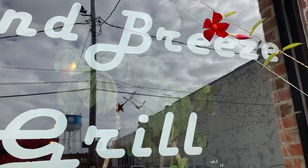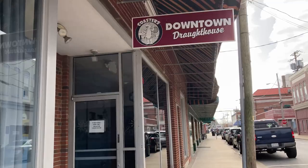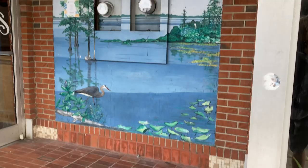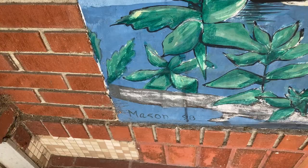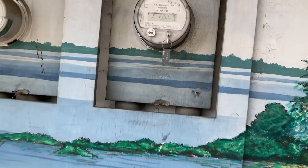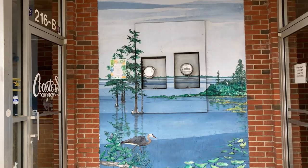Island Breeze Grill, Toyama. Coaster's Downtown Draught House has a little mural here with kind of a coastal feel — marshland, swampland, wetland — I kind of always like that vibe. The creator of this mural is Mason 98, which they've neatly incorporated into the power panels. Always good to see some artwork, always refreshing.